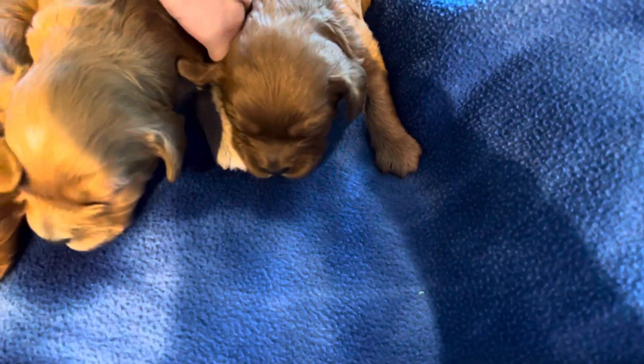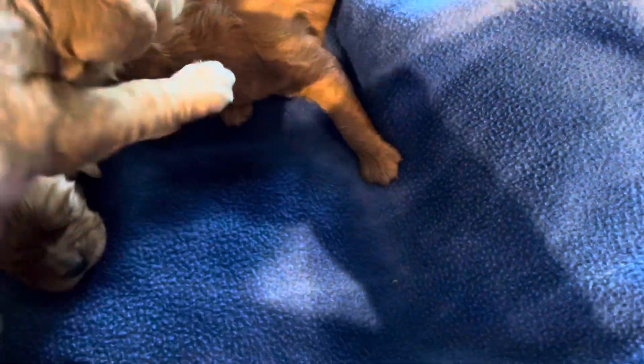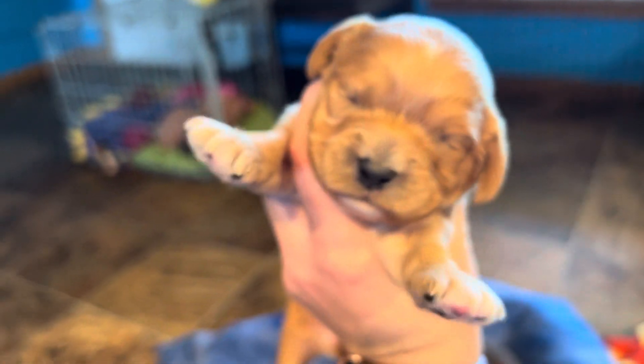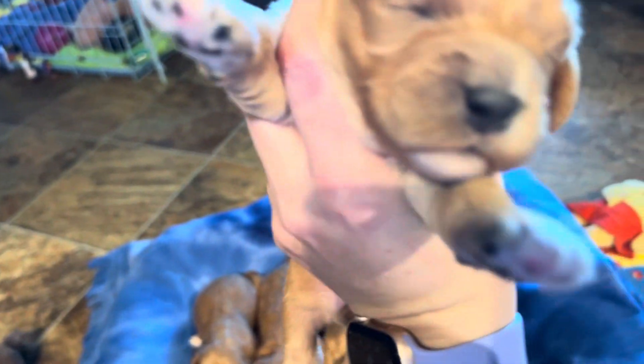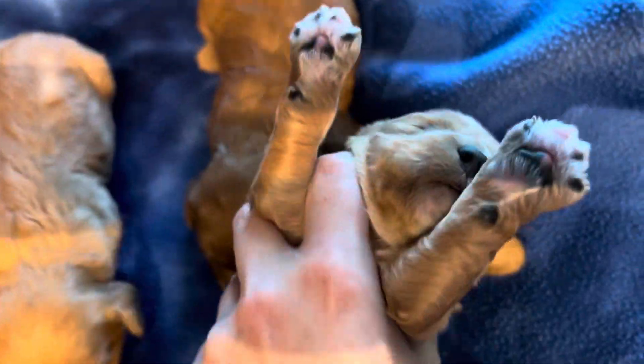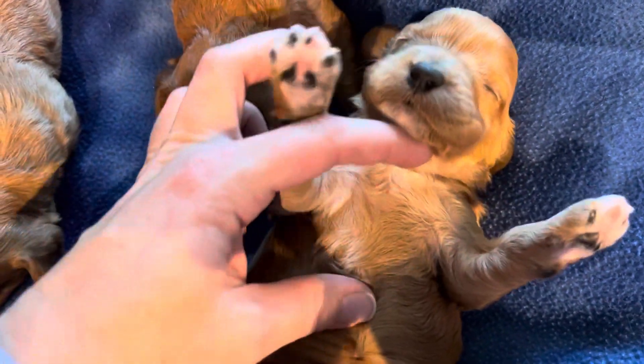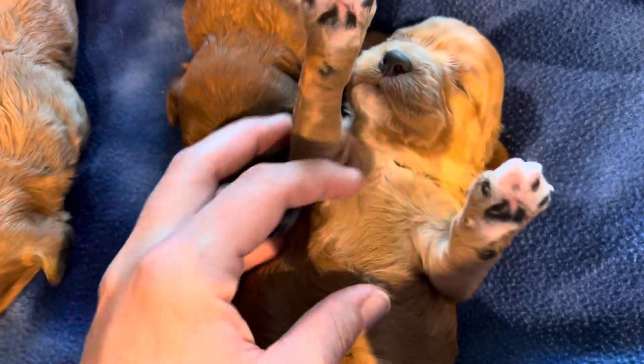And bigger sister here — this is the biggest one in the litter so far, also the lightest color coat. She's got some nice little white markings on her too: all four toes, her chin, and kind of funny, in her armpit — she's got white under her neck.